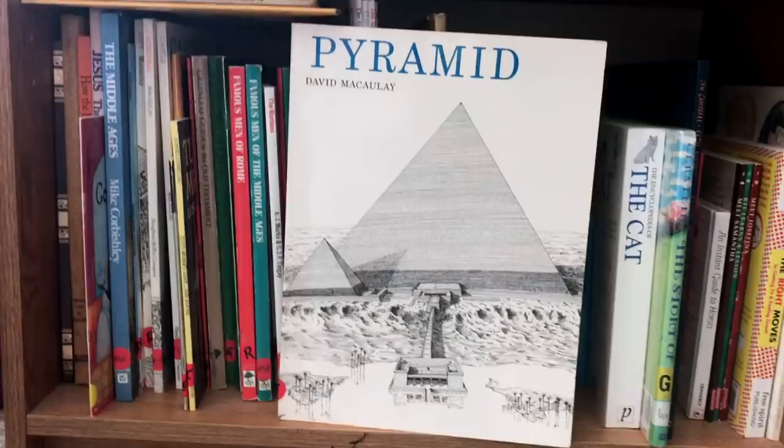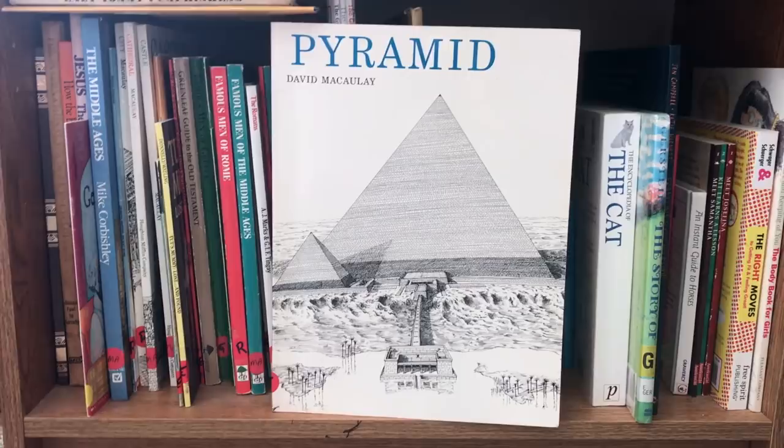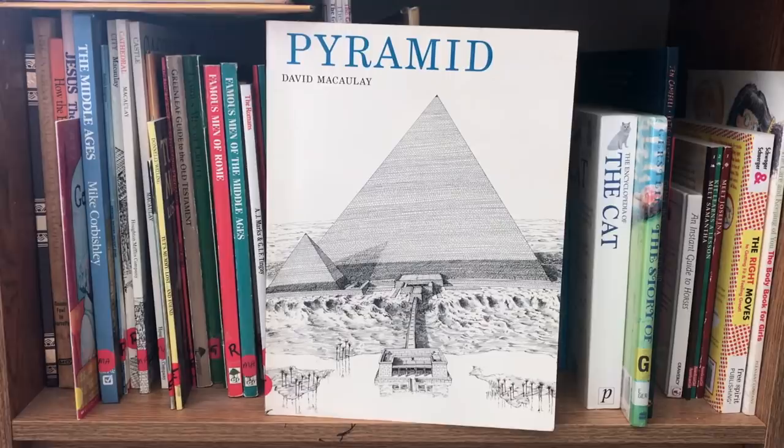Of course, I loved Pyramid by David Macaulay. I love all of the books that he does — I have Castle, Cathedral, and City. I think he's done a few more, but I'm not exactly sure. As a kid who loved to build things and fix things — even today I'm the Ms. Fix-It of the house — I really loved this book because it breaks down how they built things, how they built the pyramid, how they built castles and cathedrals and everything. I thought it was so beautiful. And because I love Egyptian mythology, the pyramid one was always my favorite.